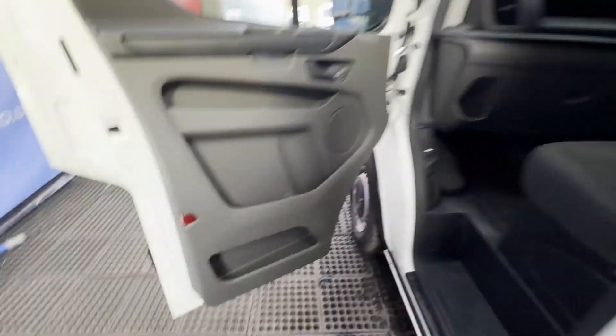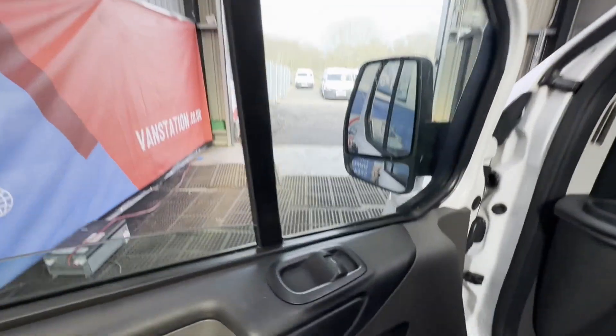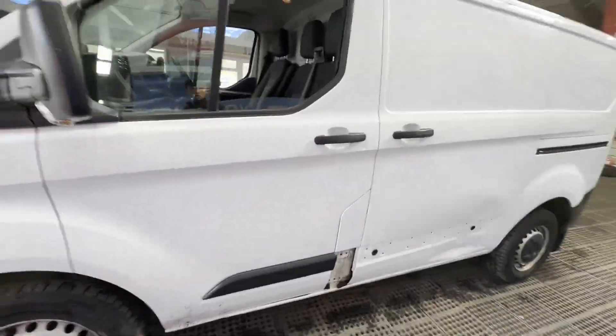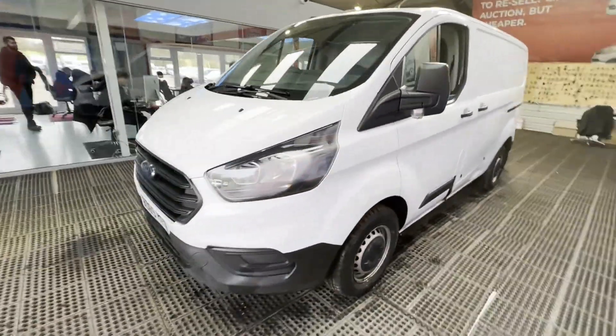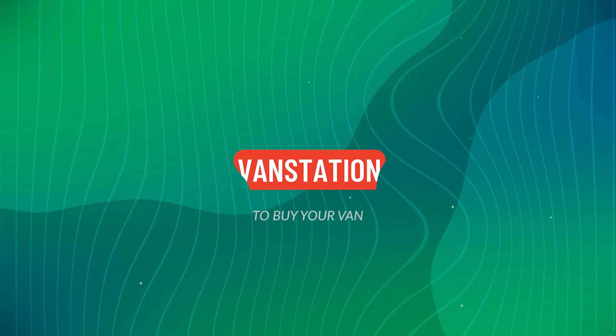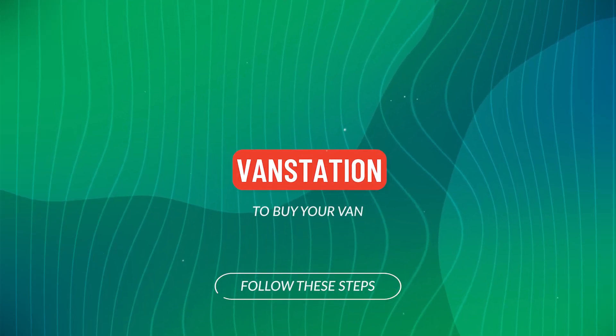Bodywork is very clean, interior is very clean, rear load area is very clean. Genuine honest work van, well looked after. Van features: one former keeper, electric windows, Euro 6 status, HPI clear. Click the link in the description for more details.